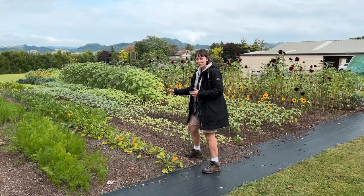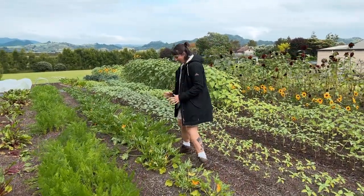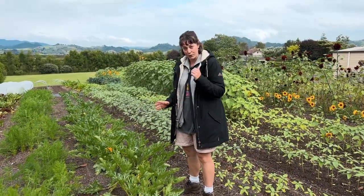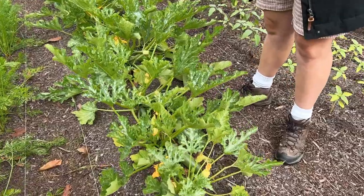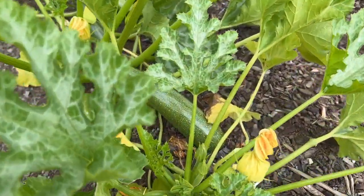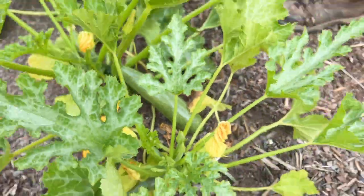Zucchinis! This is our first time actually growing zucchinis and we just sold our first ones on Friday at the market. I was really hoping I would get to try one but of course they all sold. However, that one looks pretty good — I'm probably going to have to put one aside for myself.